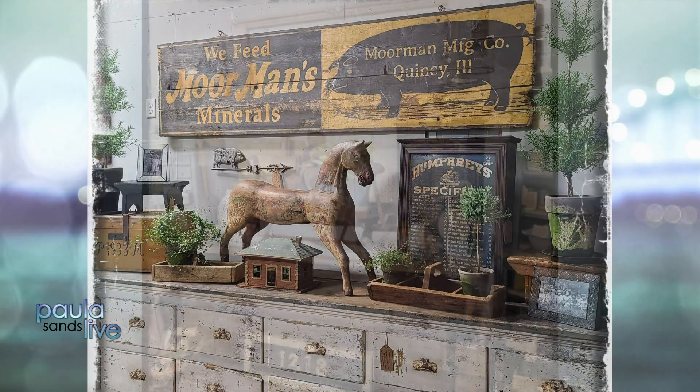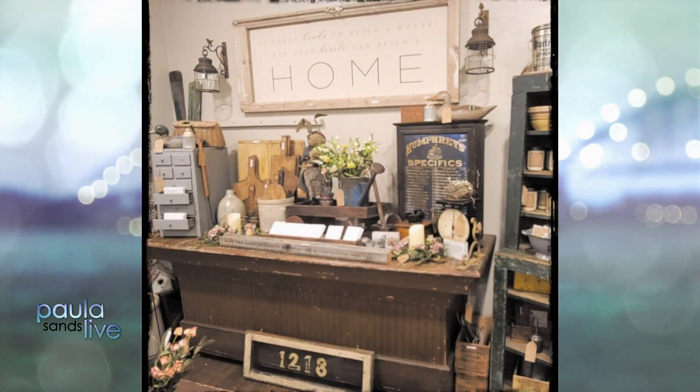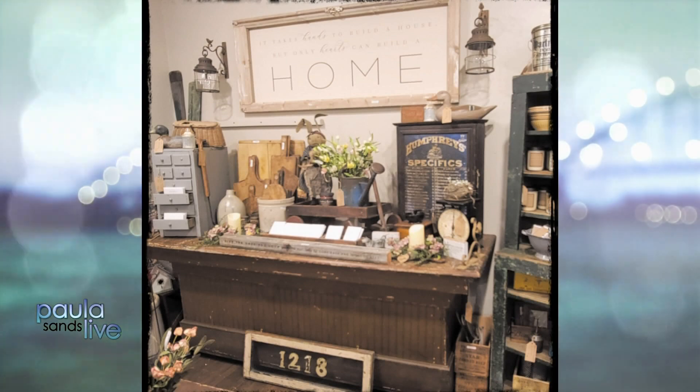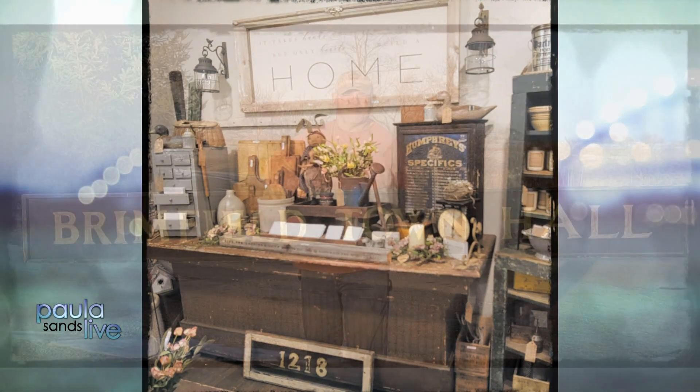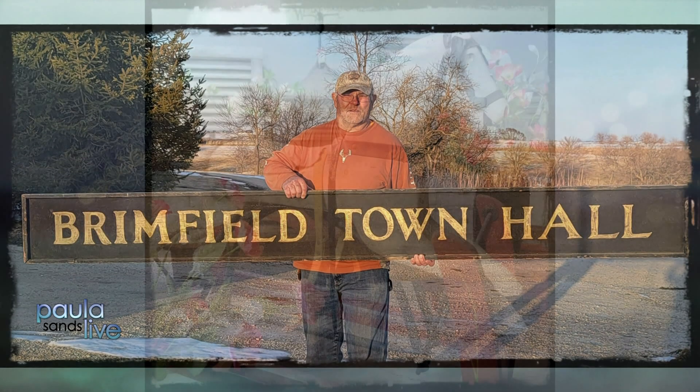Yeah, those painted wooden signs and the tin signs. The shot we were looking at earlier of the glider and the lawn chairs — you keep the rust on them, huh, Rick? Yep. Rust is good. That's patina. Of course it's patina.